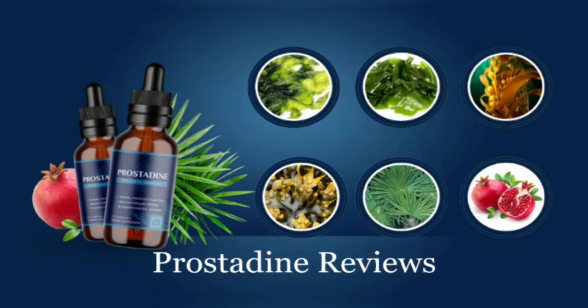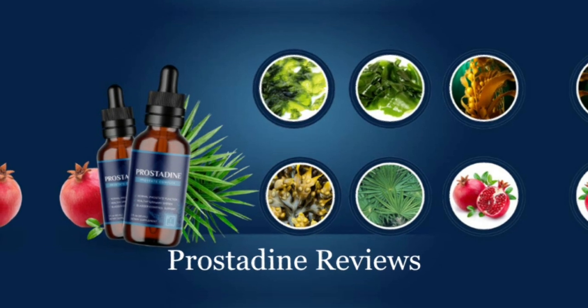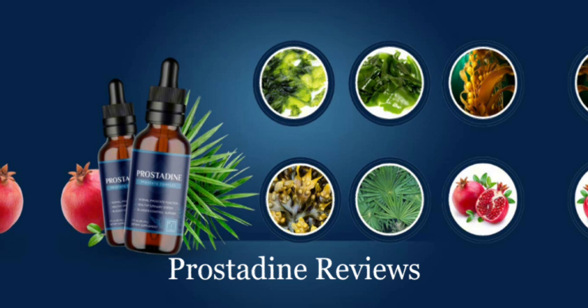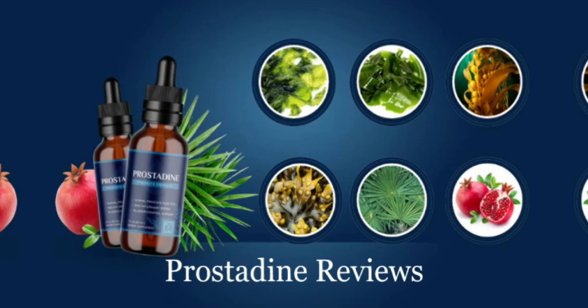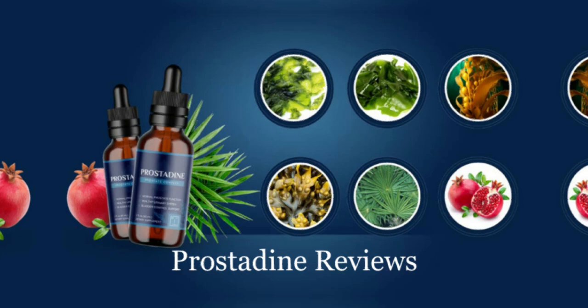The first thing you need to know about Prostadine is: be careful with the website you're going to buy Prostadine from, because Prostadine is only sold on the official website. To help you, I left the link to the official website down below in the description of this video.